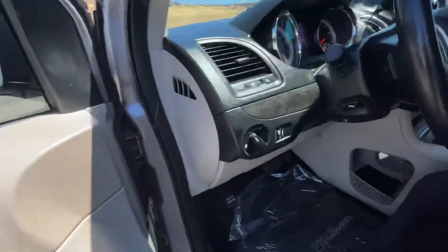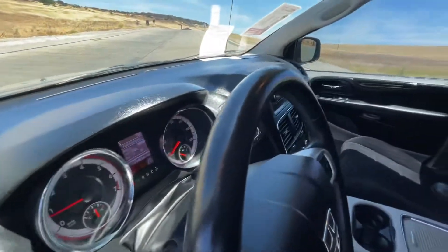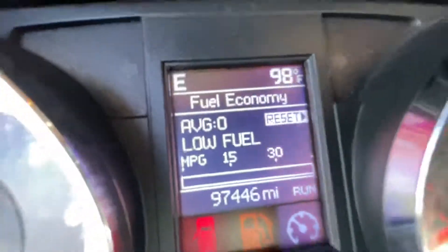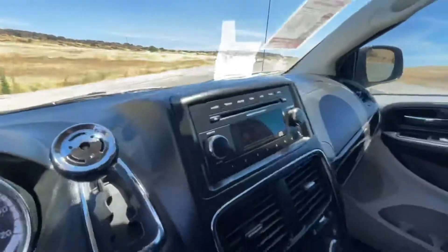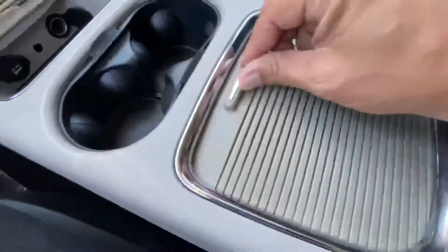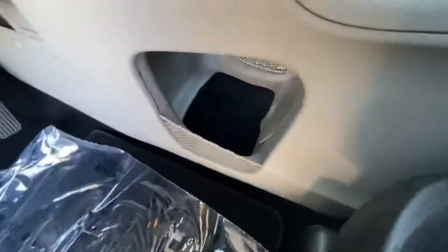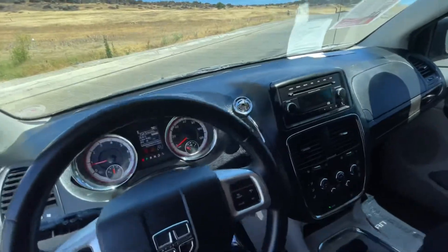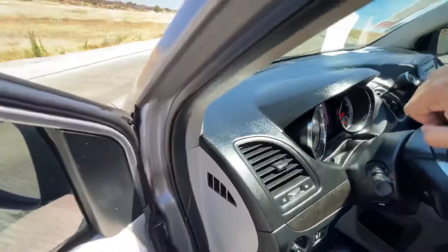Let's take a look at how everything is in here — 97,446 miles. There are lots of storage areas in these vans.